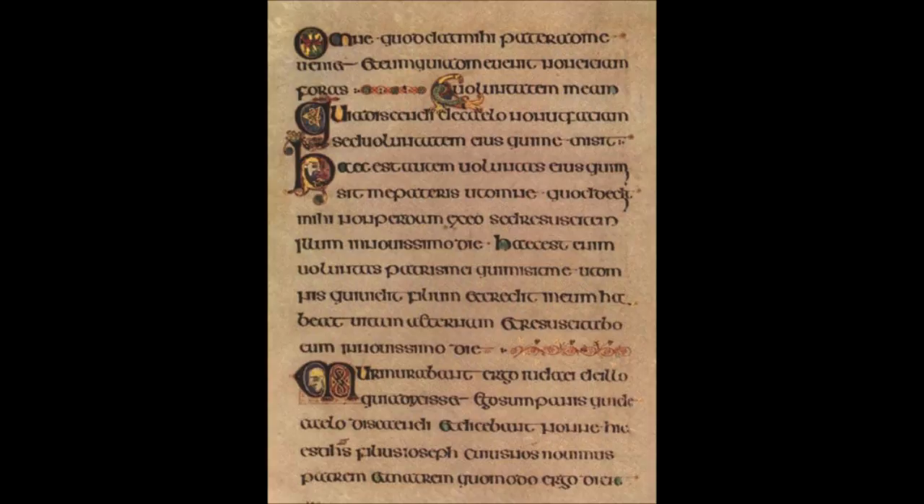The overall estimate is based on gaps in the text and the absence of certain key illustrations. The extant book contains preliminary matter, the complete text of the Gospels of Matthew, Mark, and Luke, and the Gospel of John through John 17:13. The remainder of John and an unknown amount of the preliminary matter is missing, perhaps lost when the book was stolen in the 11th century. The remaining preliminary matter consists of two fragmentary lists of Hebrew names, breves causae, argumenta, and Eusebian canon tables.